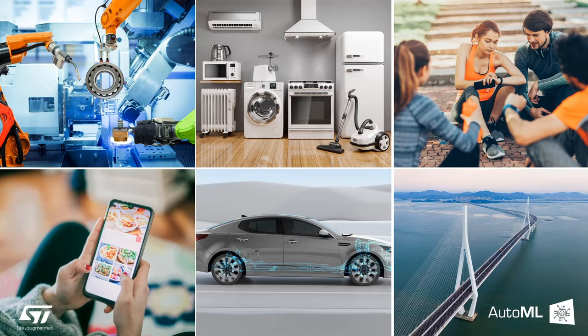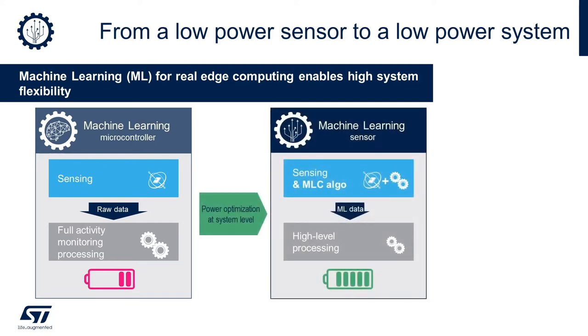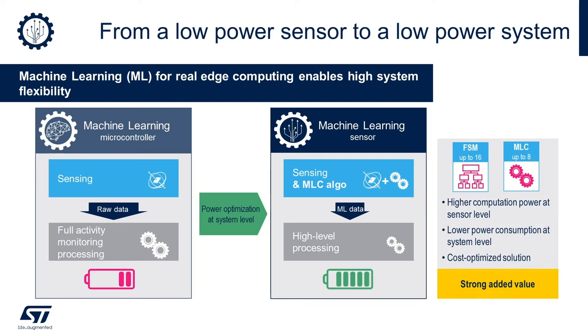Gartner says that 75% of enterprise-generated data will be created and processed at the edge by the same time. In a typical sensor node application, the main processing unit collects sensor raw data and then runs all the necessary algorithms. This is a traditional design approach, but not necessarily an optimized implementation when it comes to system power consumption. To allow a more efficient working principle, the machine learning core functionality in the sensor ASICs allows running a programmable machine learning classification algorithm directly.